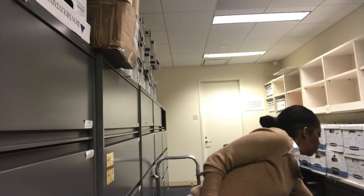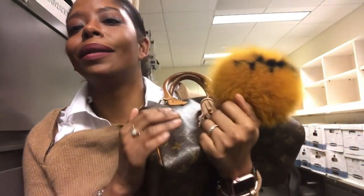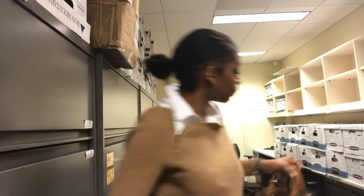And for the bag — I'm wearing my teeny, tiny... my Louis Vuitton Speedy 25. Yeah, so that is about it today.